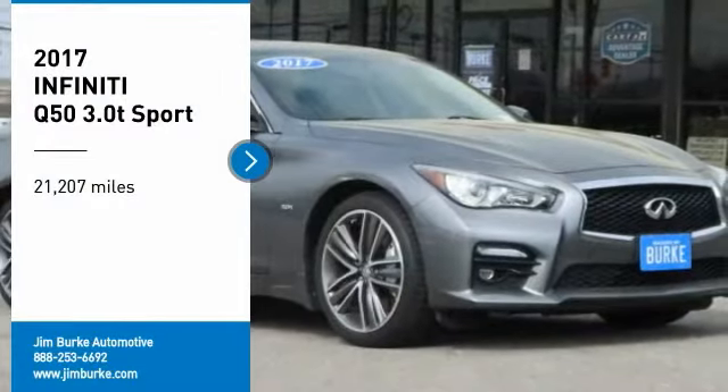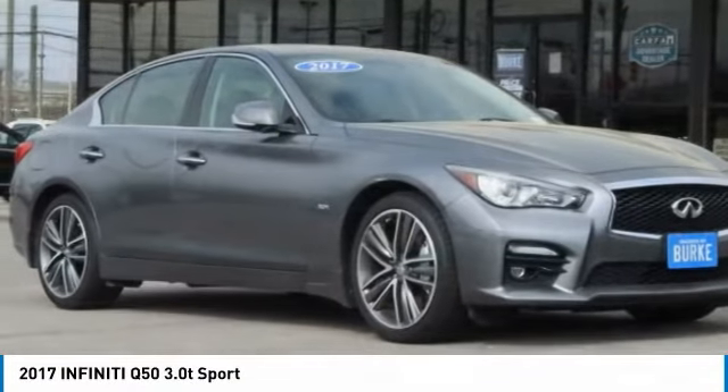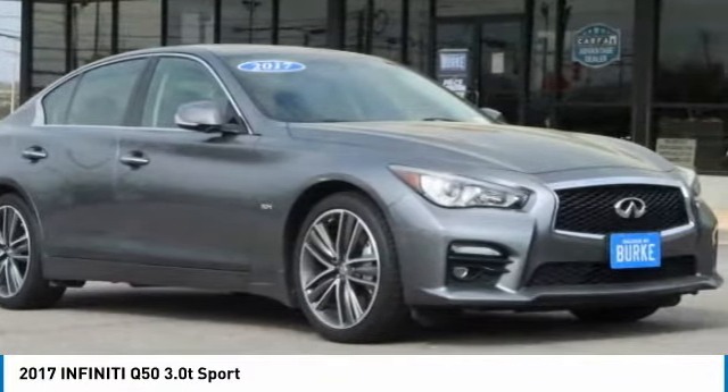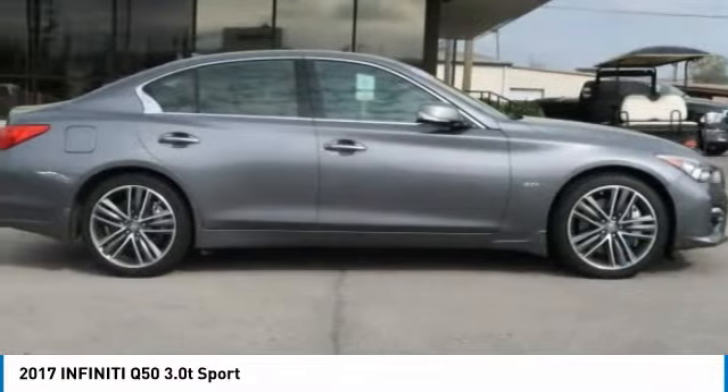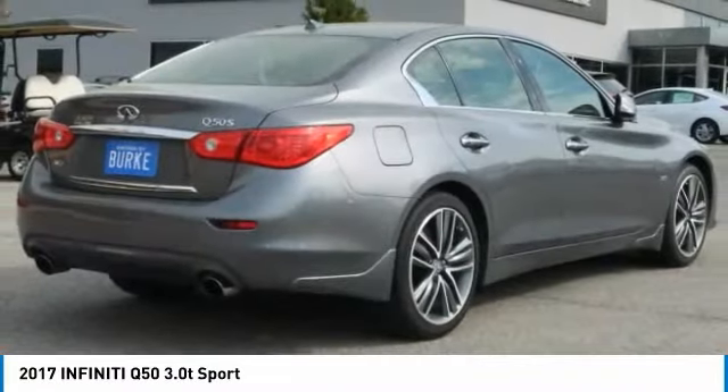We are pleased to show you the 2017 Infiniti Q50. The Q50 has elevated design expression by breaking all the design rules. Along with the signature appearance, it also comes with power.